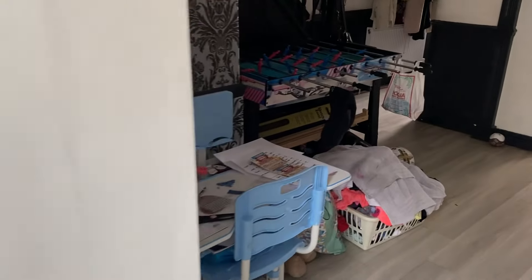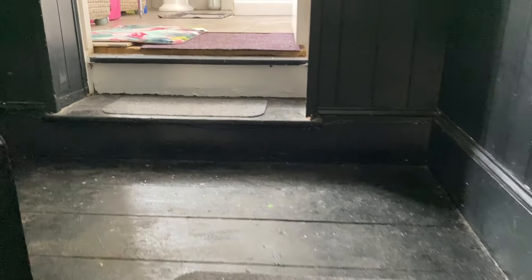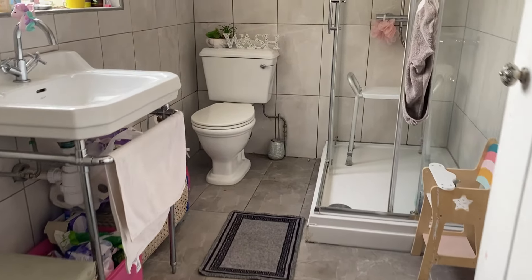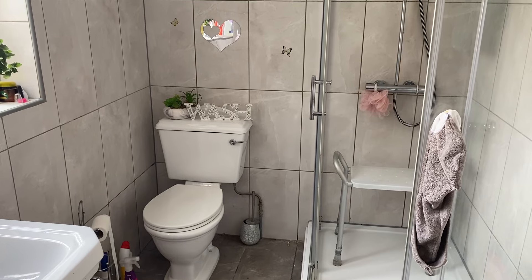Making my way up to the first floor of the property, we've obviously got the bedrooms and bathroom. If you are interested in today's property, give us a call — the number is 01843 842 233. Coming up the stairs, we're greeted by the shower room, which is a good size.